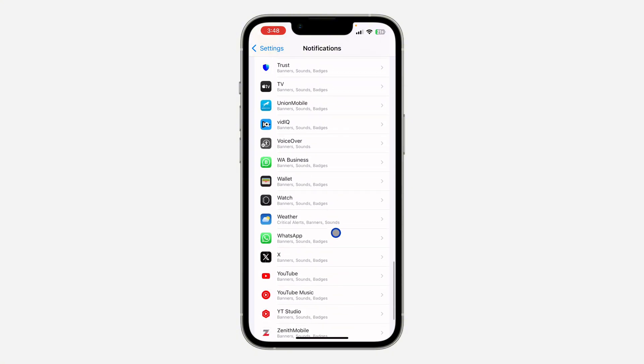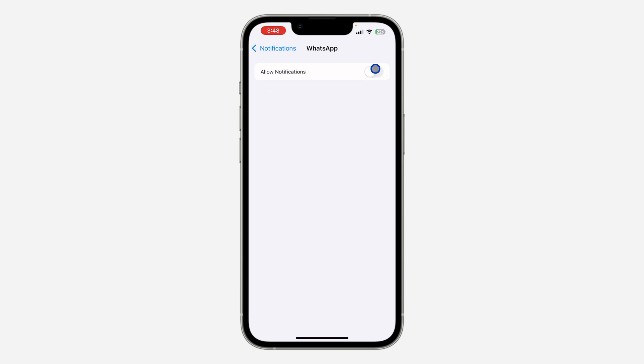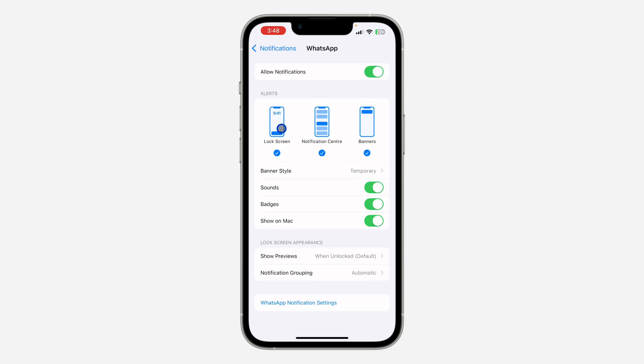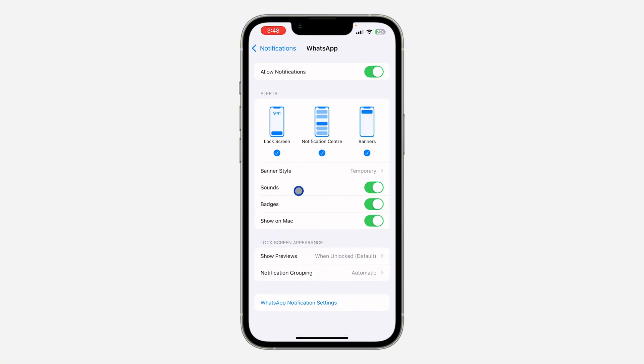Once you have found WhatsApp, click on it and make sure Allow Notifications is enabled — turn it on. Make sure Lock Screen, Notification Center, and Banners are all selected. Make sure everything is turned on: the sound, the badge, and Show on Mac.